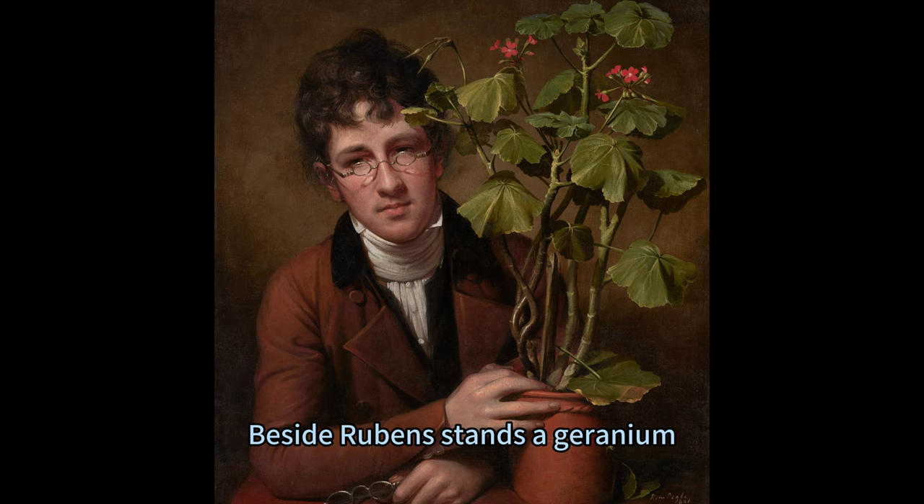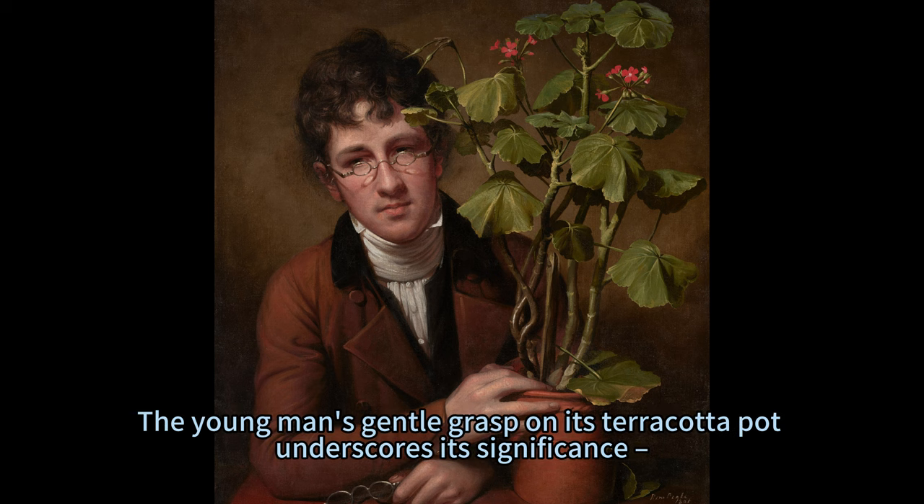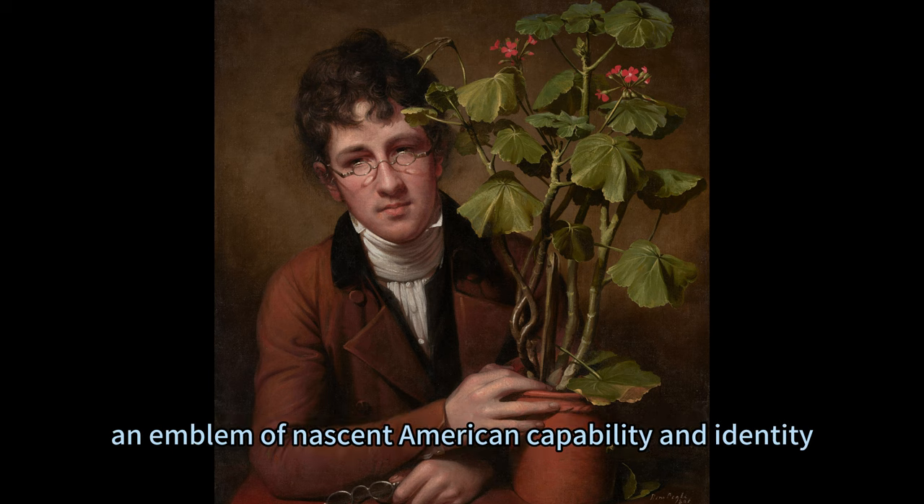Beside Rubens stands a Geranium, its leggy stems reaching upwards as if striving for heights unknown. This isn't just any flower — it's believed to be the first Geranium cultivated on American soil. The young man's gentle grasp on its terracotta pot underscores its significance, an emblem of nascent American capability and identity.